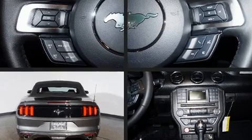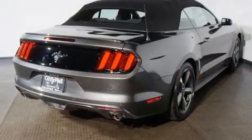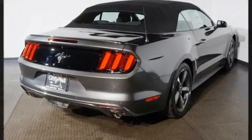It's equipped with tons of terrific amenities, but it won't break your budget — such as remote keyless entry, delay off headlights, a power convertible roof, and power windows.